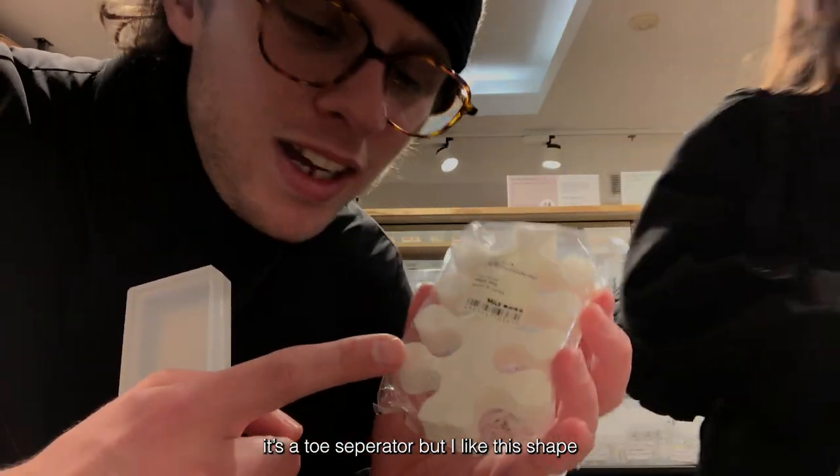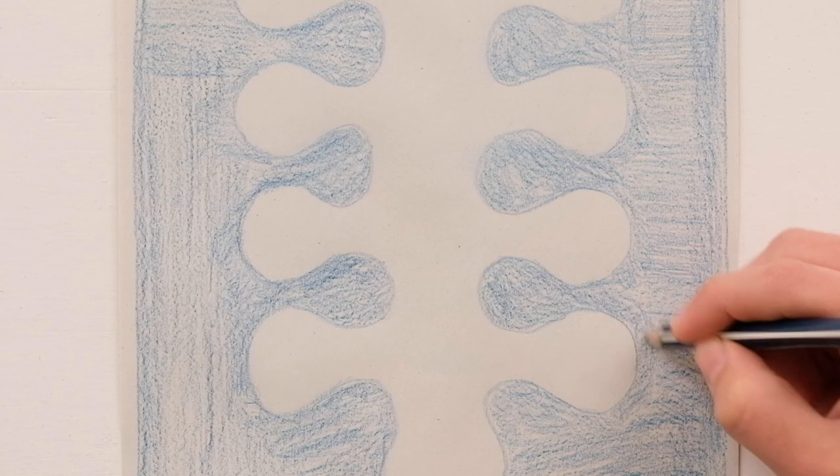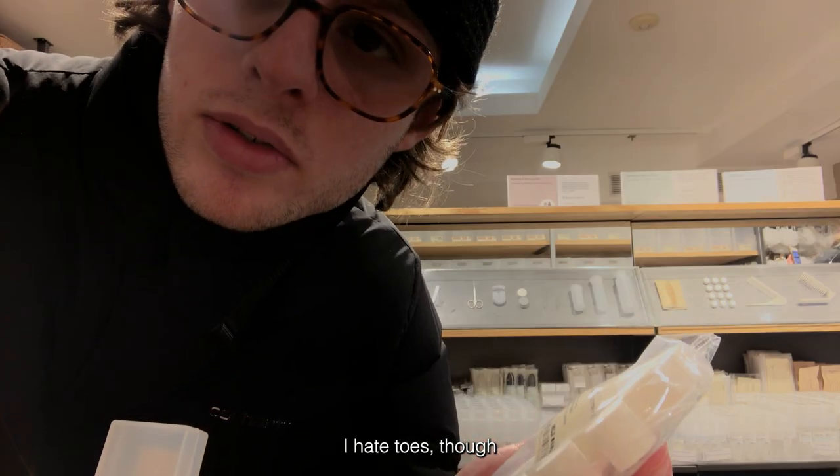It's a toe separator, but I like this shape — there's something to this shape. I hate toes though.